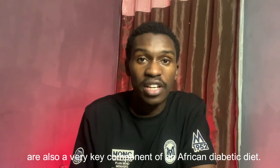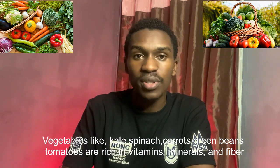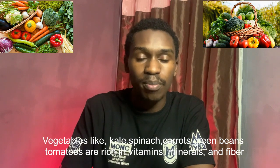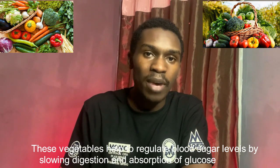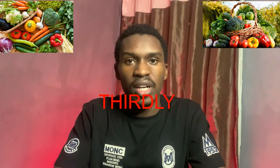Secondly, vegetables are also a very key component of an African diabetic diet. Vegetables like kale, spinach, carrots, tomatoes, and green beans are rich in minerals, vitamins, and fiber. These vegetables also help to regulate blood sugar levels by slowing down digestion and absorption, thereby preventing spikes in blood sugar levels.